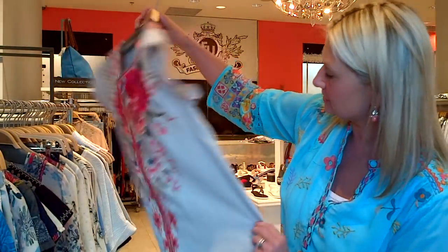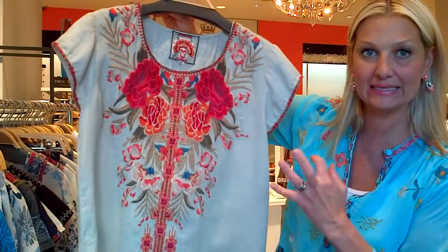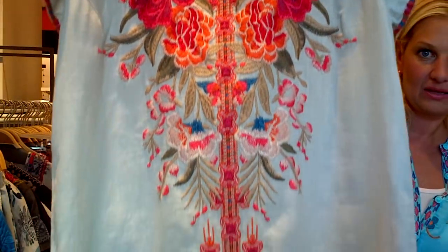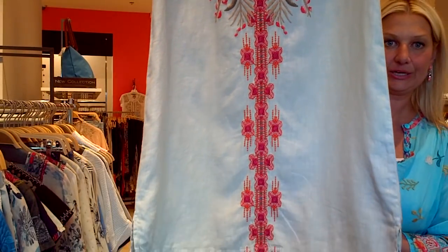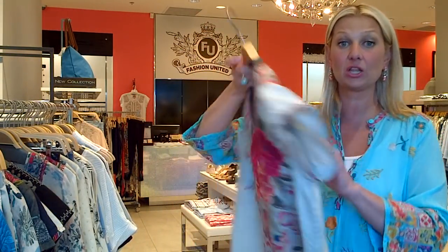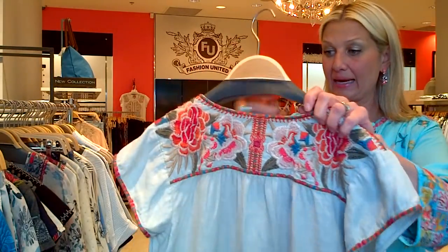In the same style, this one is a beautiful light sandy gray — look at this detail. We had this style last year in blue and it sold out, it was so good. It fit a lot of different body types, and it's just so nice to wear a dress when it's hot.